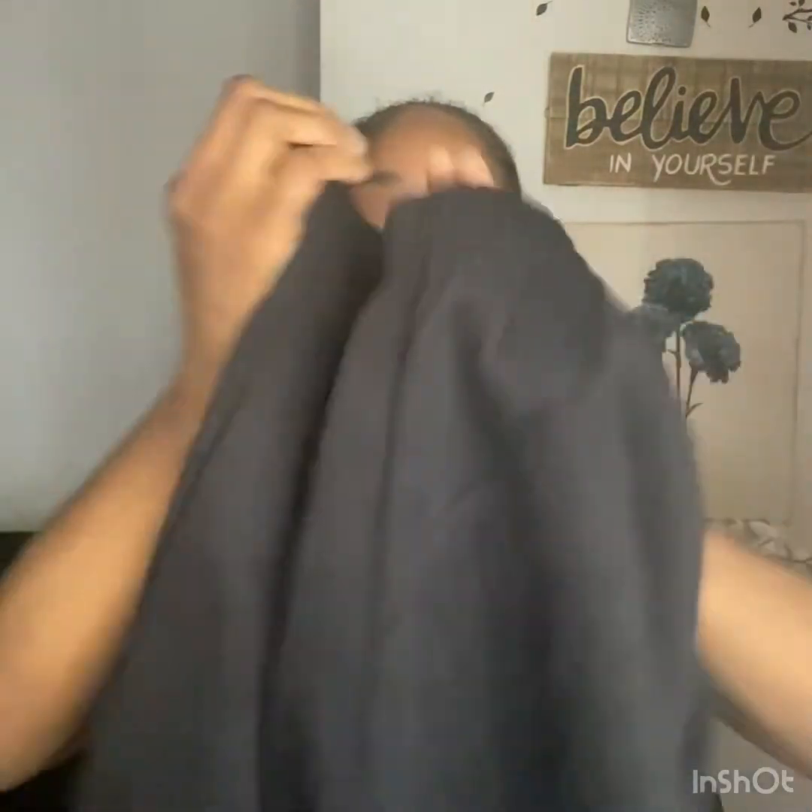The next item is the Shein SXY Butterfly Print Hoodie and Sweatpants, and I paid $20.17 — it was originally $27 but on sale for $20. These are the sweatpants. Nice, soft, thick material — I'd say cotton, but it says 100% polyester. It's real soft on the inside. This is a small — US small.